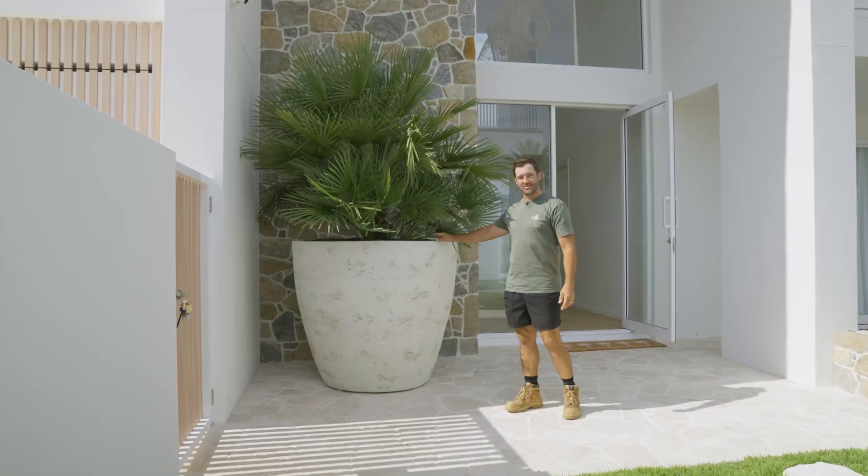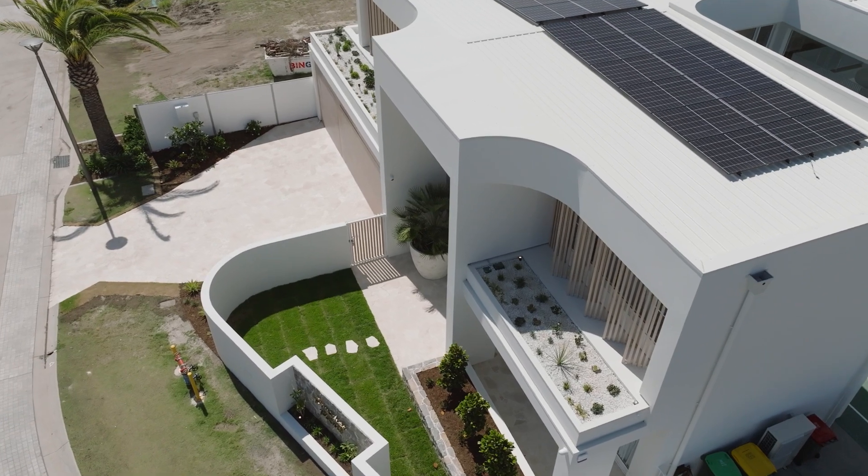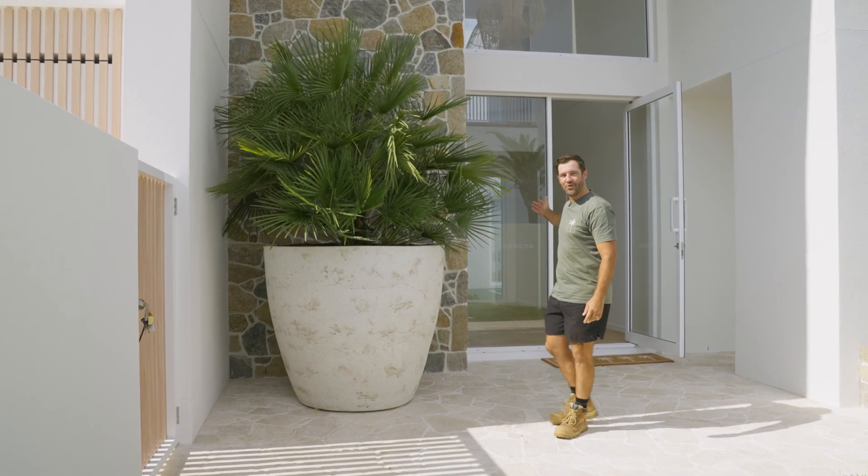Here we have our recently installed relic design pot with our feature palm. It was craned in and the total weight was over 1 tonne. It's a beautiful entry to a beautiful new home.